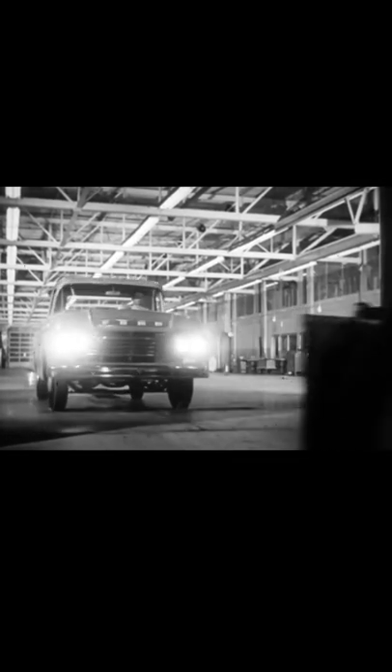Yes, the new Ford trucks with certified economy are here, and you can see them at your Ford dealer. Get all the facts on certified economy, and you'll come out ahead.